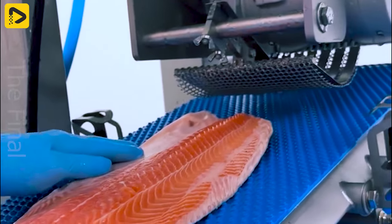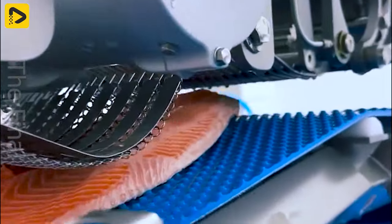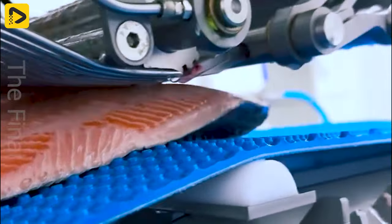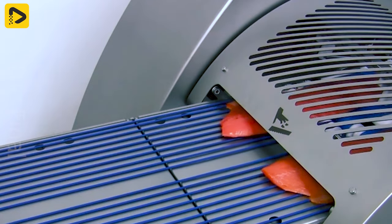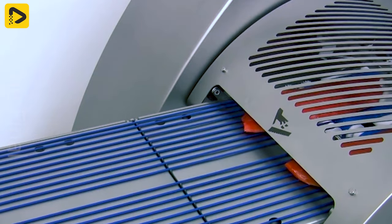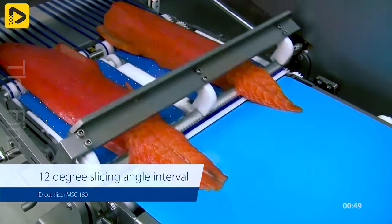After being cut, the salmon is deboned to prepare for delicious fresh sashimi. After that, they are transported to the D-Cut Double Lane MSC 180 Slicer, a third generation silk cutting slicer.